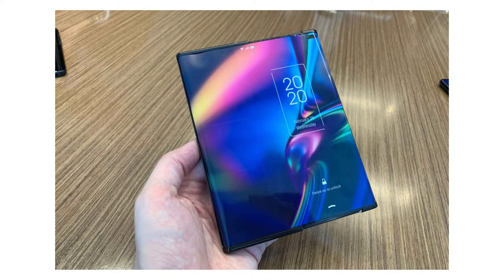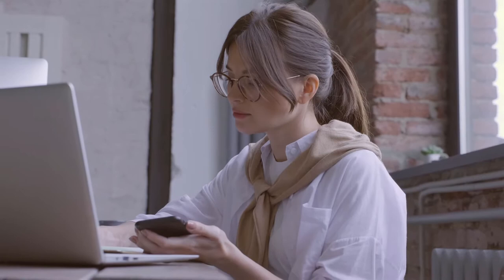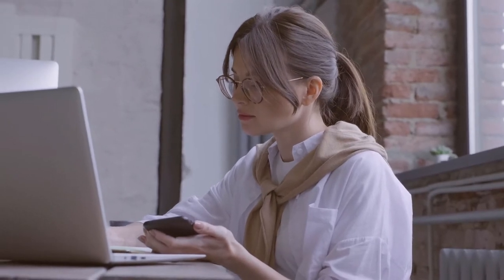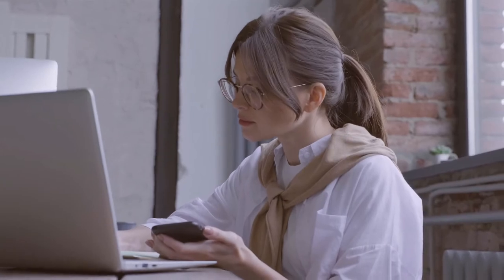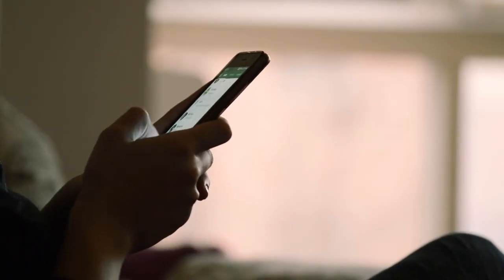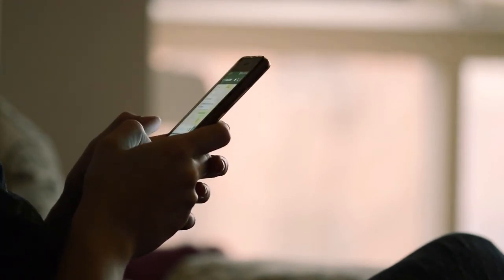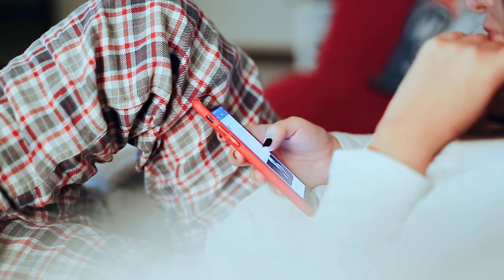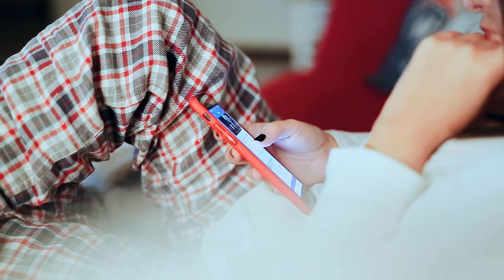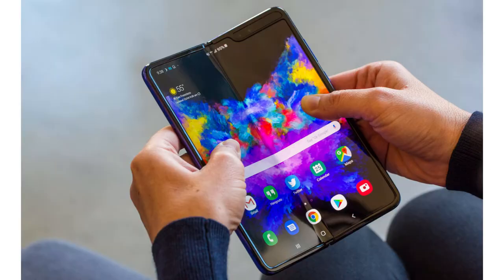But why would you want a bigger screen on your phone? To me it comes down to productivity. Smartphones nowadays are really smart and they can definitely replace personal computers for most people. Most people use personal computers to work in documents, write and answer emails, browse social media and watch videos. You can do all of that on your smartphone. However, the small screen on a phone is restrictive — you simply aren't as productive when working on a smartphone, which is why we need bigger screens.